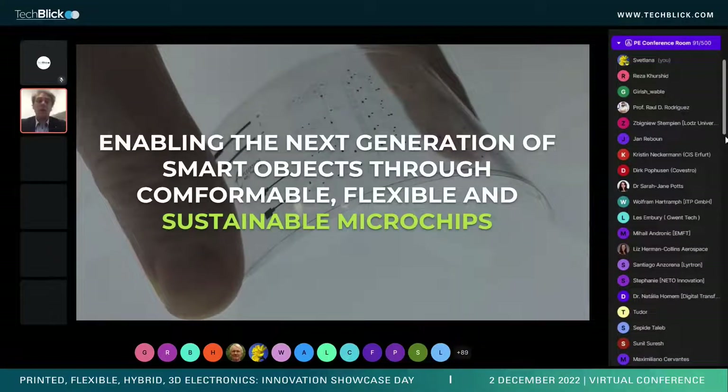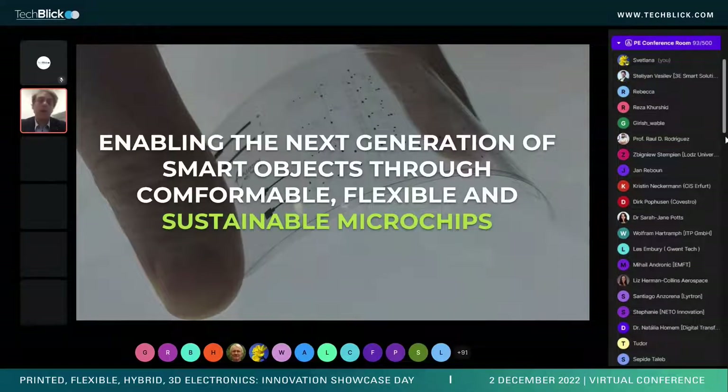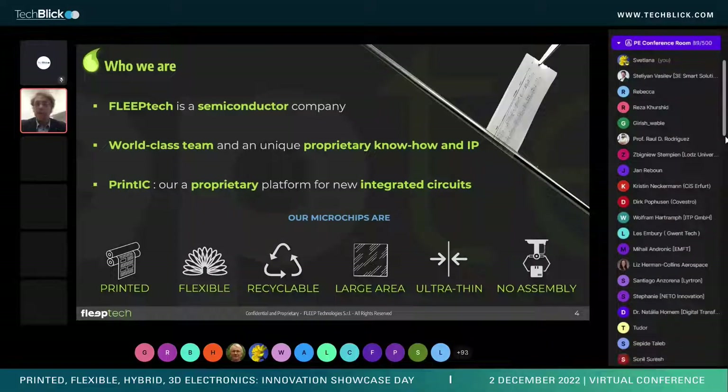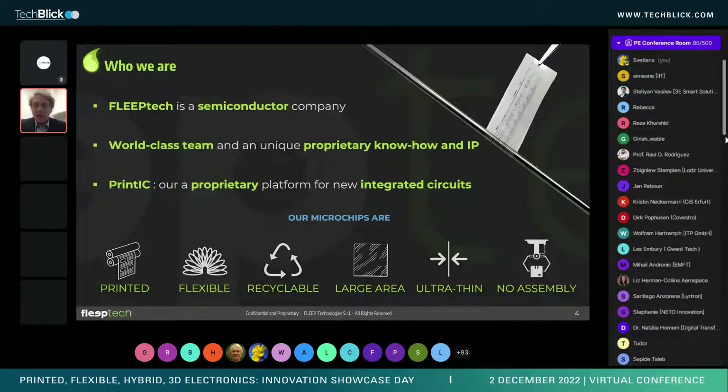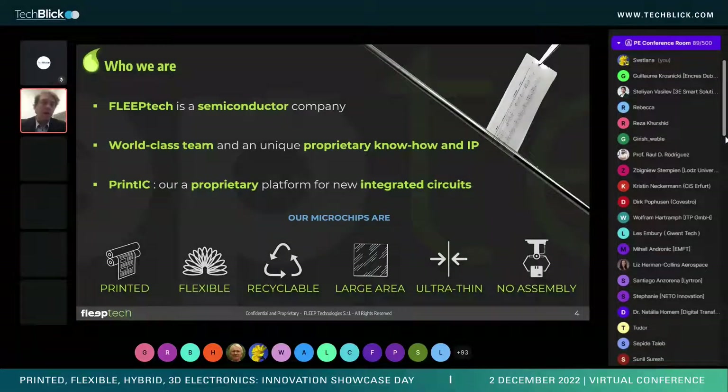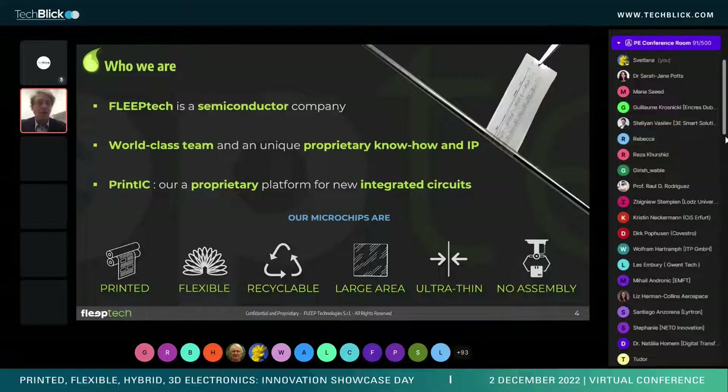Our product is an integrated circuit that is flexible, realized entirely with printing techniques. We focus on digital printing for its resolution and ability to pattern materials precisely. We don't use any inorganic material — only carbon-based materials: organic semiconductors, organic conductors, and organic insulators.